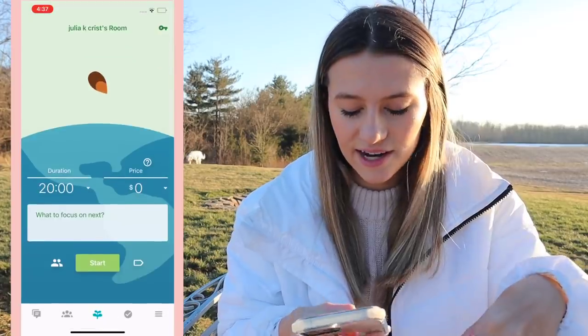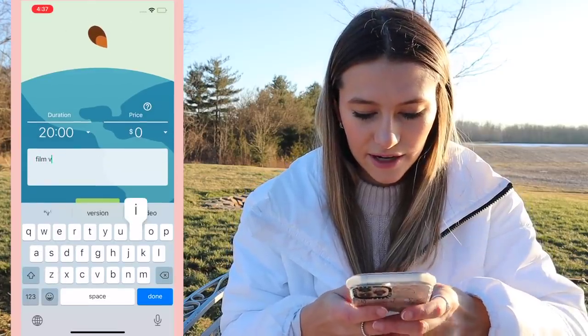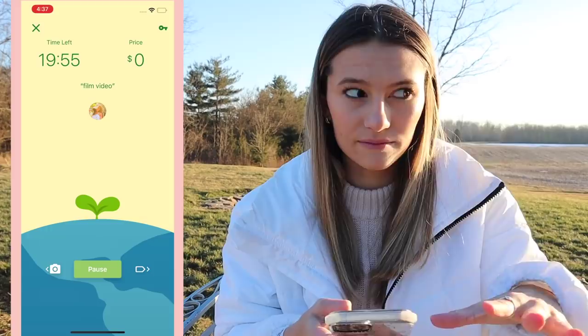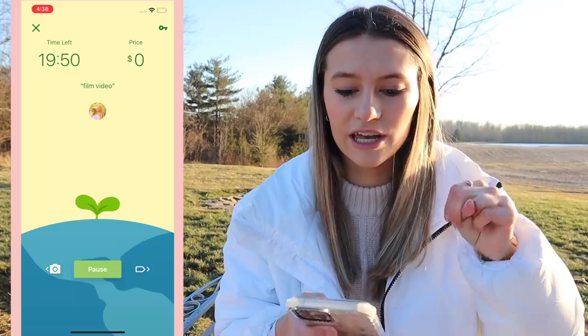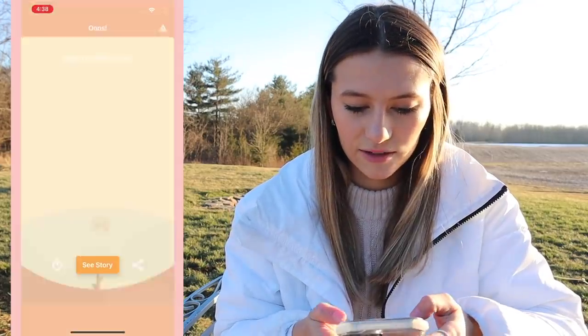I forgot to show you Flora! You can add me with the QR code. Basically you start a task — like 'film a video' — and if you close the app and open Instagram, it kills the tree you're trying to grow, which is sad. It just gets you off your phone when you have to do homework. I always get back on my phone when I'm doing homework, so this helps.